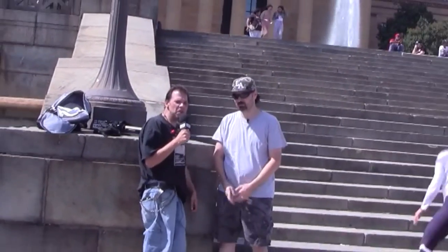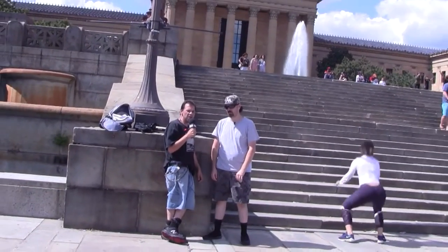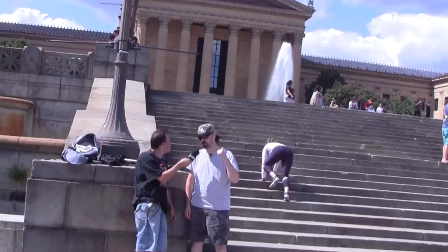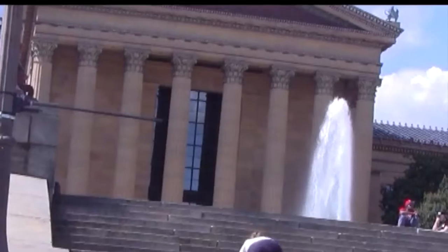Hey everyone, Chris and Tommy here. We are at the Rocky Steps in Philadelphia, and right behind us is the Art Museum of Philadelphia. So what was this scene used for, Tommy?